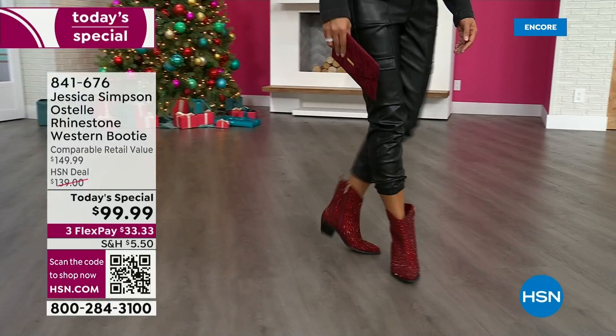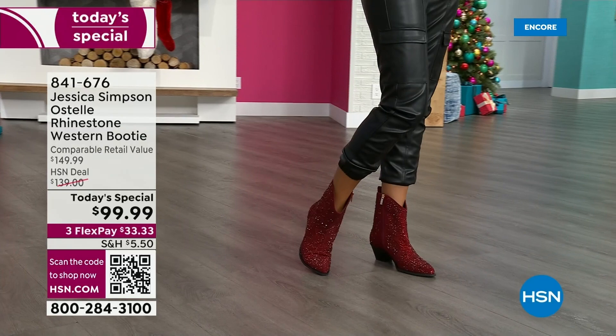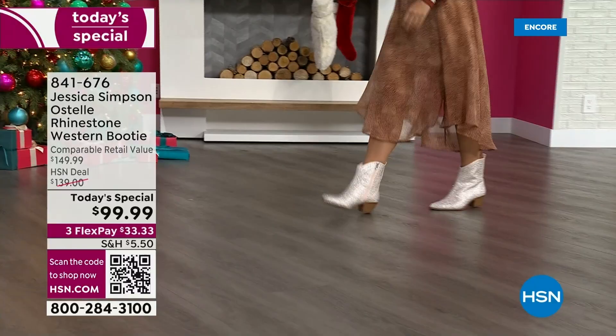It's time to sparkle and shine with the Jessica Simpson Hotel rhinestone western boot. This is so Jessica. Isn't it so cute? What a great way to step into some western style. It's so iconic right now, especially now more than ever.